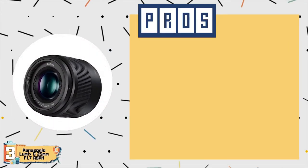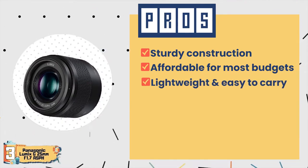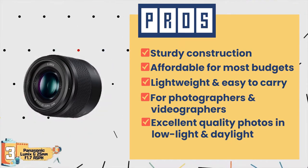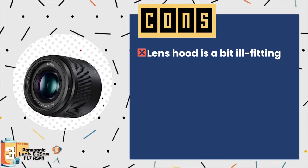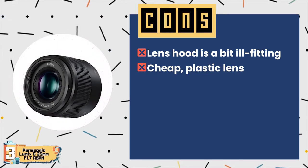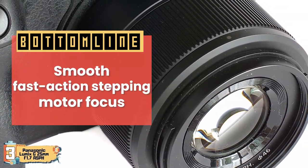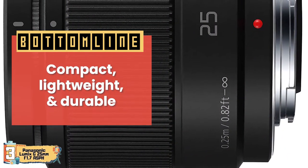Its pros are: it has sturdy construction, it is affordable for most budgets, it is lightweight and easy to carry around, it is great for photographers and videographers, and it takes excellent quality photos in broad daylight and low-light conditions. However, its lens hood is a bit ill-fitting, some write it off as a cheap plastic lens, and a few say it's better for photos instead of video. Bottom line: it is the best for the money, it has smooth fast-action stepping motor focus, and it is compact, lightweight, and durable.